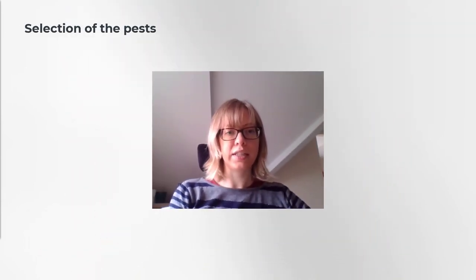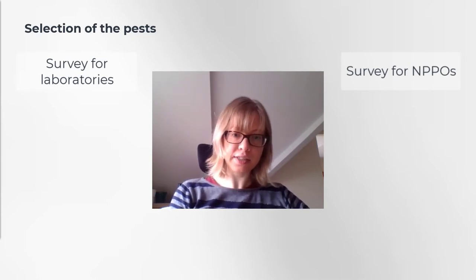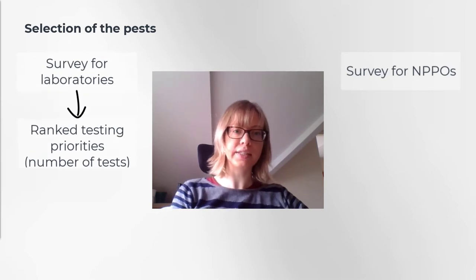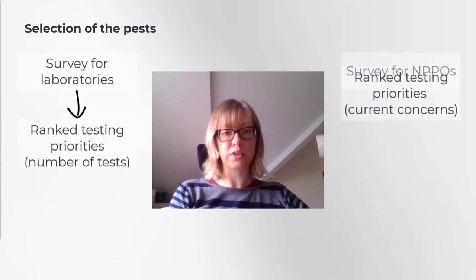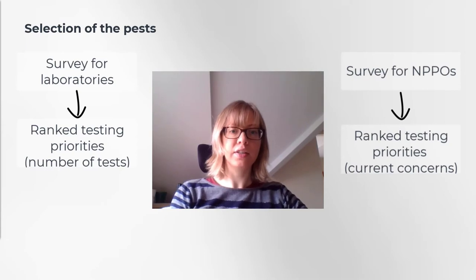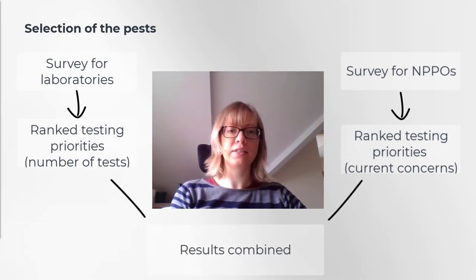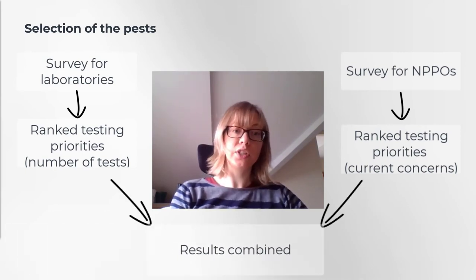Having two rounds of test performance studies provided an opportunity to select targets based on stakeholder needs once the project had already started. We designed two online surveys — one for laboratories and one for national plant protection organizations — and both were asked to rank current testing priorities. For labs this was done through the number of tests, and for NPPOs it was about current concerns. These were distributed through the networks of the European and Mediterranean Plant Protection Organization with quite a good response rate.